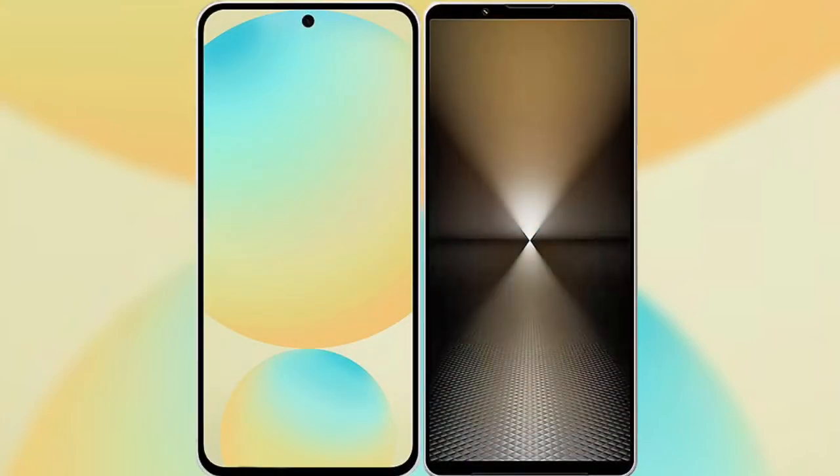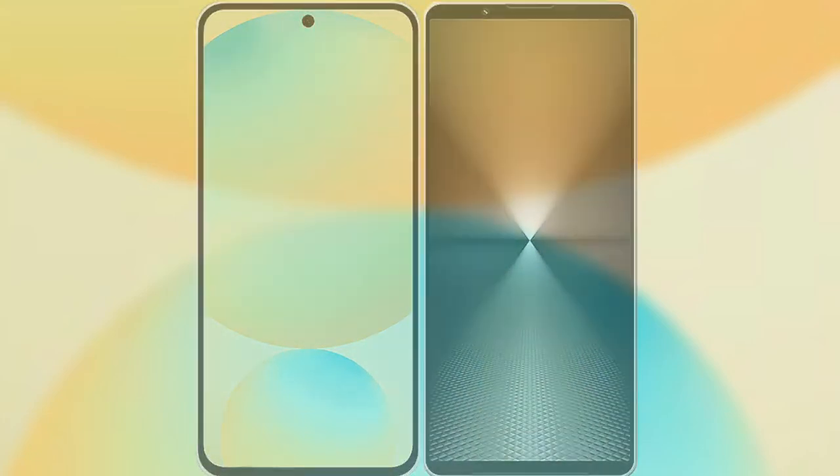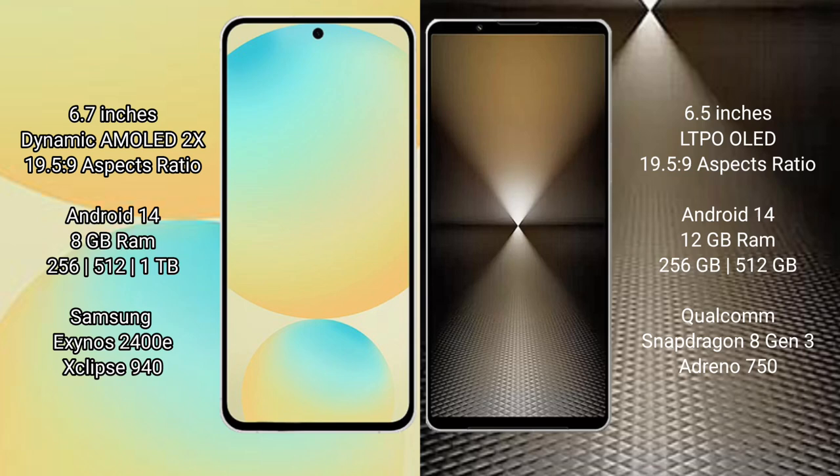I will compare the new Samsung Galaxy S24 FE with Sony Xperia 1 Mark 6. Samsung Galaxy S24 FE features a 6.7-inch dynamic AMOLED display with a refresh rate range of 6.9 to 5.9. Sony Xperia 1 Mark 6 features a 6.5-inch LTPO OLED display with a refresh rate range of 6.9 to 5.9.